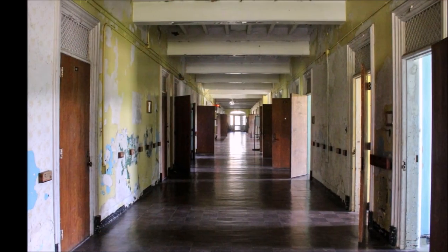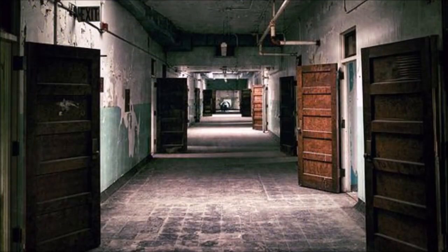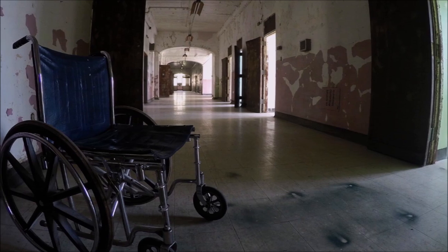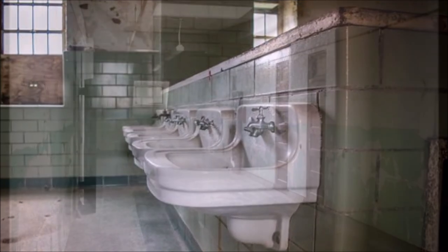Ward 2, on the second floor, is another hotspot for ghostly encounters. The melancholic spirits of a double suicide are said to haunt the area where they committed their final acts. Some visitors are overwhelmed with emotions of anguish and grief, while others reportedly feel suffocated upon entering the room. Shadow figures have also been seen lurking in an adjacent bathroom where a patient was stabbed 17 times.